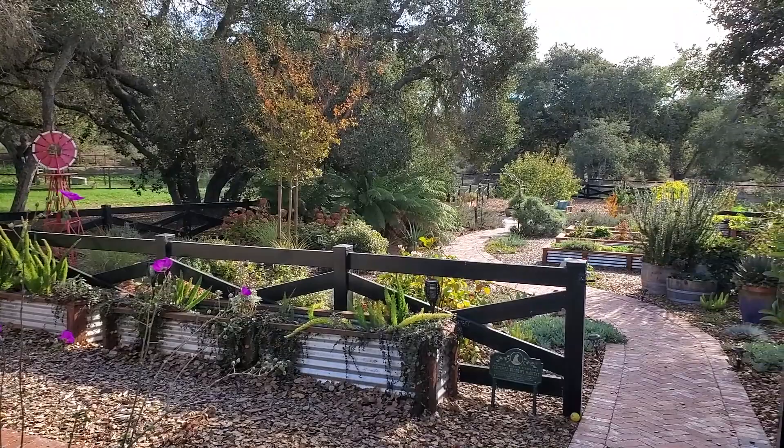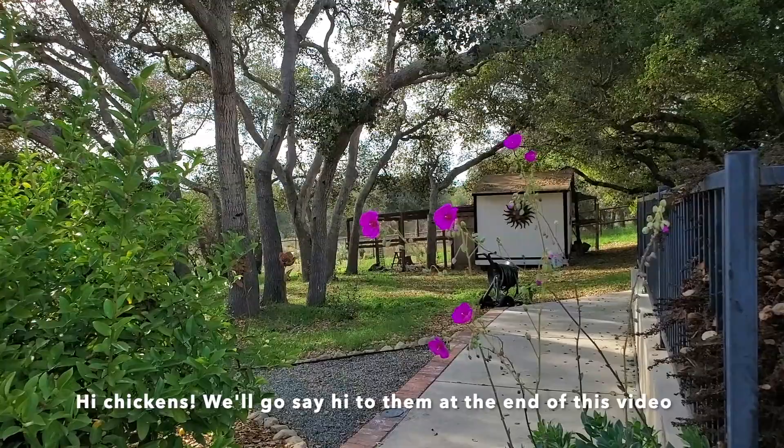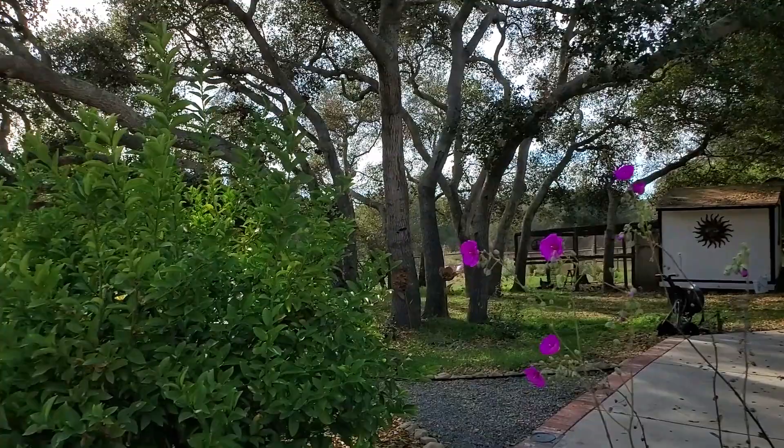All right, I thought today we would start by walking through the existing center garden, but mark my words we will go see the chickens before we finish up today, because a lot of times I forget to go say hi to them when we do these walk-around tours. I can see them over there — hi girls!